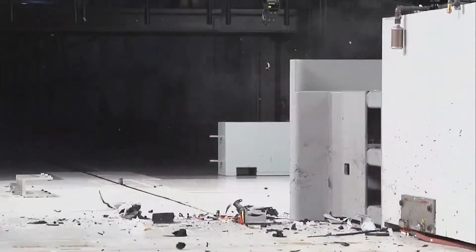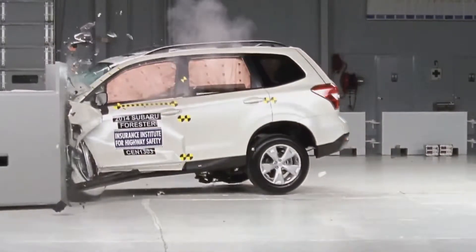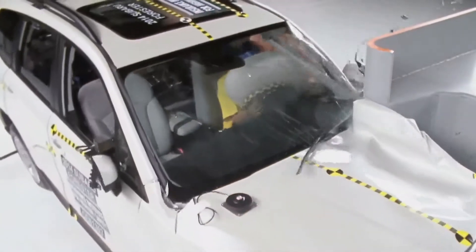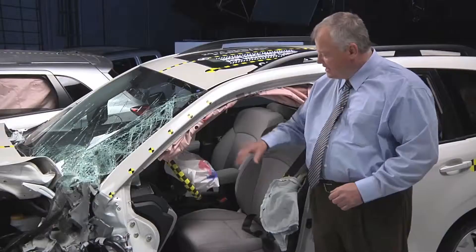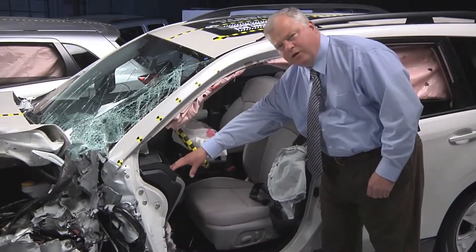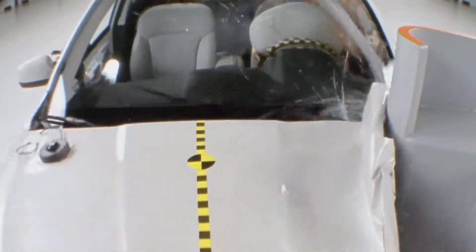The Subaru Forester is the standout in this group. In fact, it's the only vehicle to ace every aspect of the Institute's small overlap test evaluation. The Subaru Forester's performance was textbook. Inside the compartment, there was very little movement of the instrument panel rearward towards the occupant and the steering column remained stable.